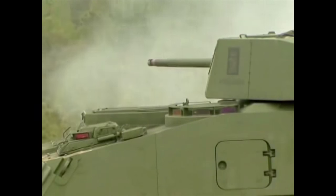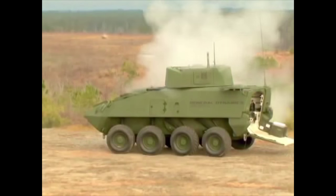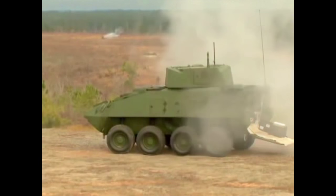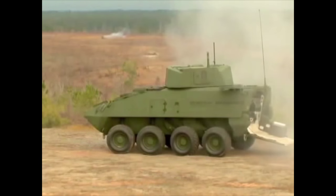Compared to the .50-cal, the 30-millimeter was able to show an increased precision fire as they hit targets ranging from 800 to over 1,500 meters. Currently, the .50-caliber machine gun is accurate out to about 1,500 meters.